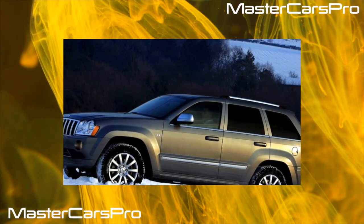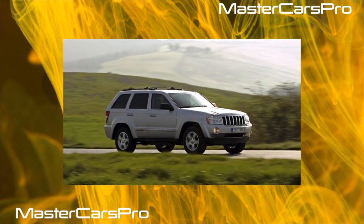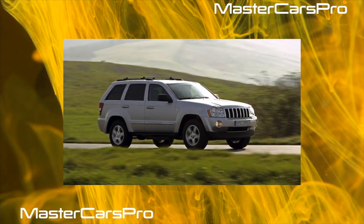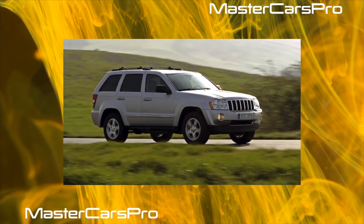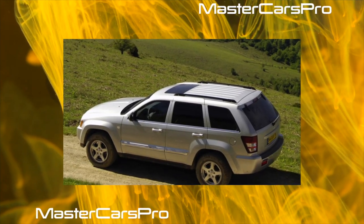The fourth-generation Jeep Grand Cherokee debuted in April 2009 at the New York Auto Show. Production began in May 2010 at the Jefferson North Assembly plant in Detroit, built on the second-generation Mercedes-Benz M-Class platform.